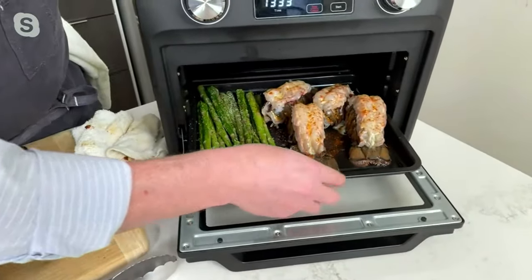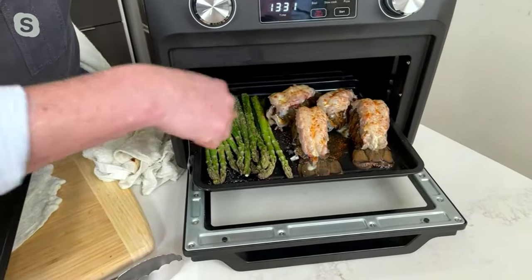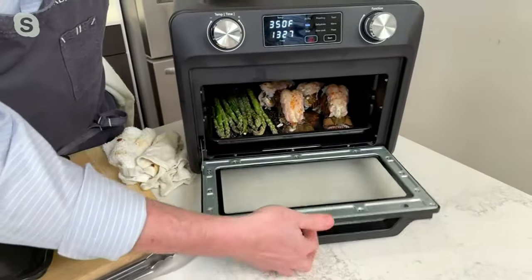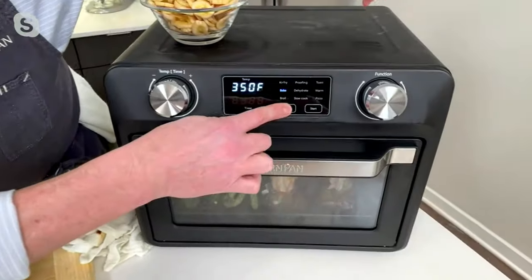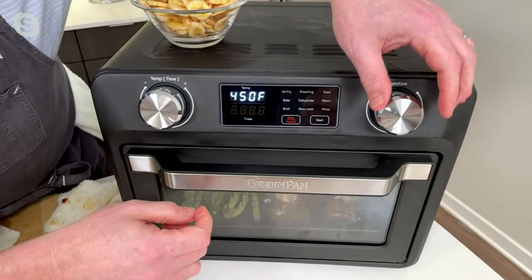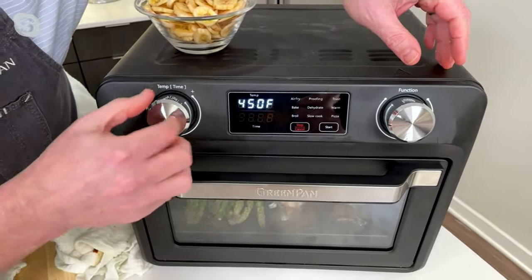It also has a broiling function. Jeremy has four lobster tails and a bunch of asparagus ready to go. He turns off the bake function and switches it right over to broil to demonstrate.